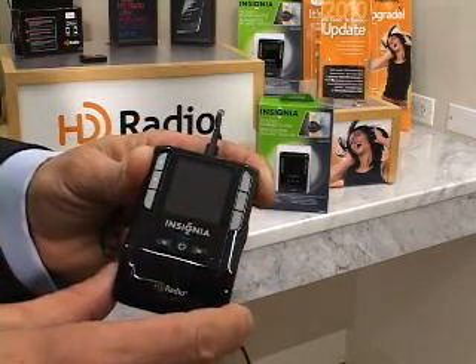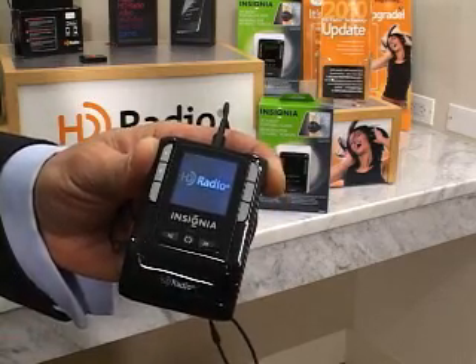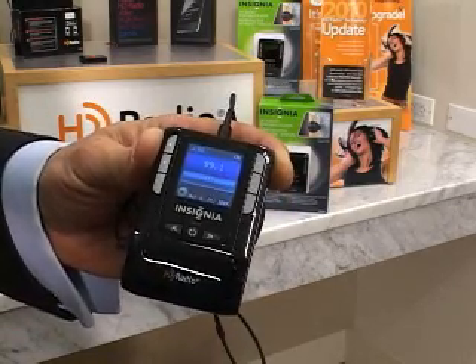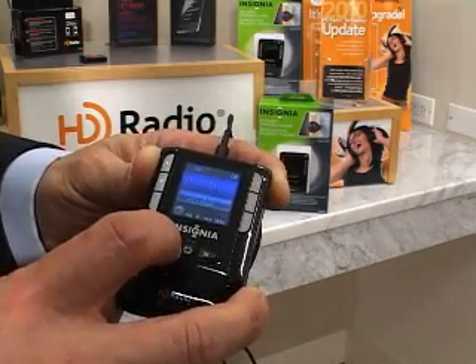That portable launch started in the summer with the Insignia — it's Best Buy's private label brand — the Insignia HD radio armband radio, a little portable FM tuner, $49 at retail, a very attractive price, and the ability to walk around town, in the gym, through the park and get those great HD2s and HD3s.